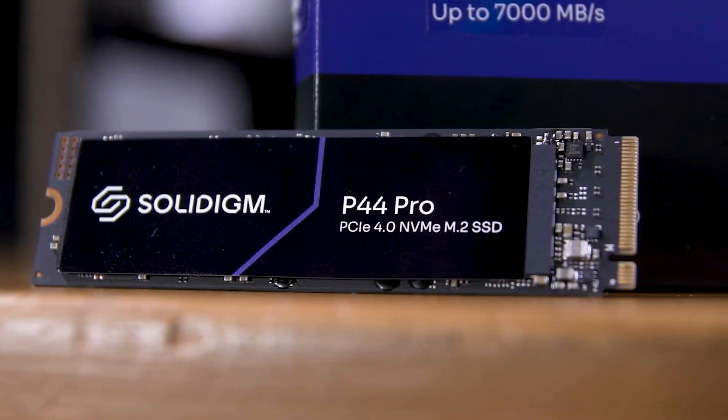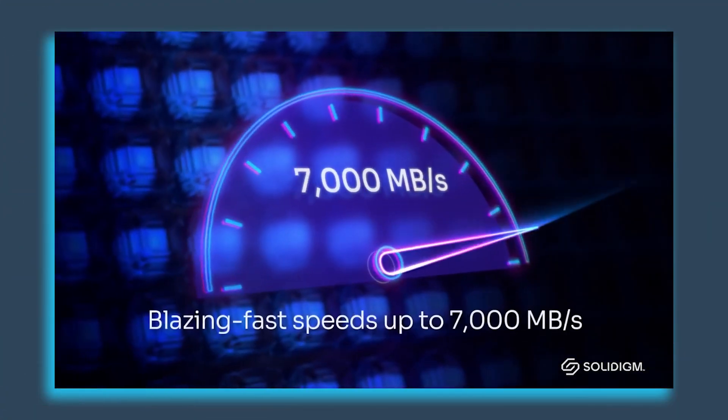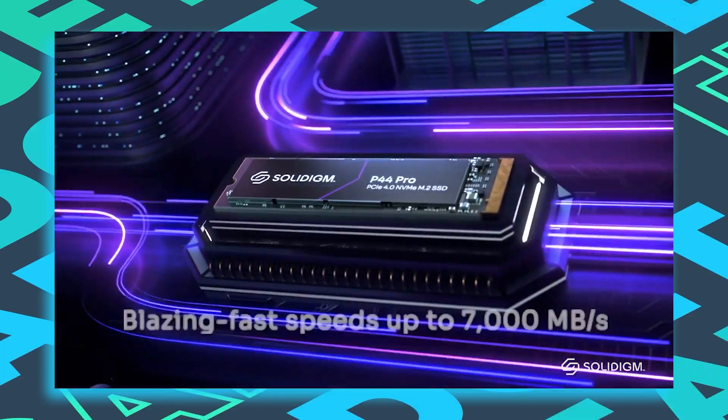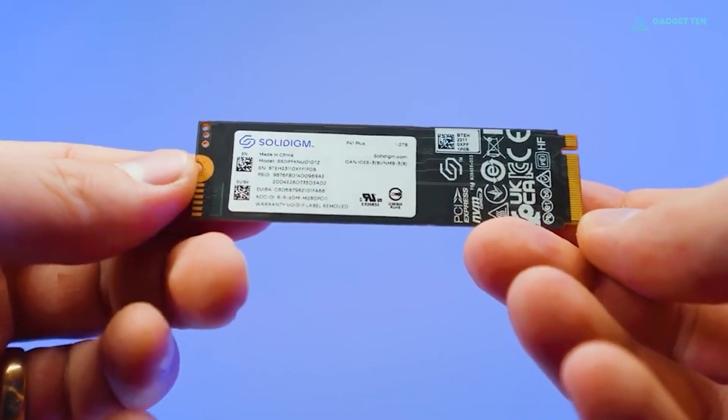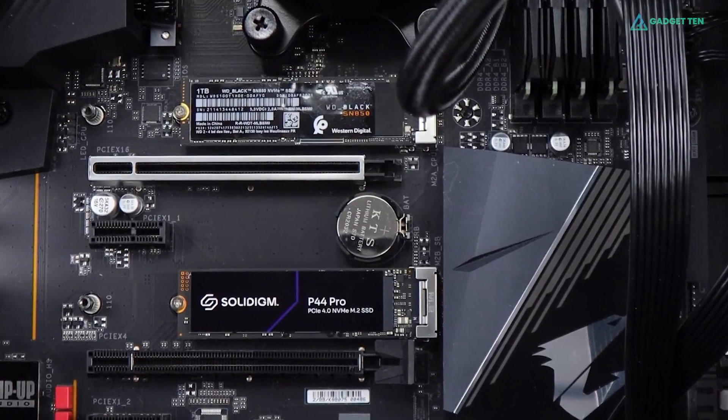Overall, the Solidigm P44 Pro SSD exemplifies Solidigm's dedication to top-tier performance and reliability, making it a premier choice for anyone seeking speed, efficiency, and long-lasting durability in their storage solutions.